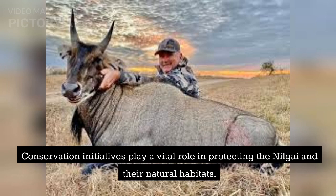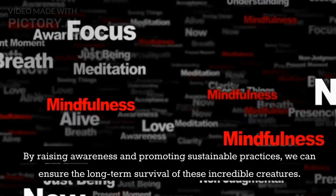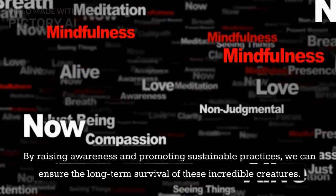Conservation initiatives play a vital role in protecting the Nilgai and their natural habitats. By raising awareness and promoting sustainable practices, we can ensure the long-term survival of these incredible creatures.